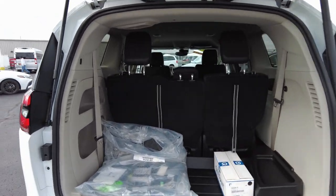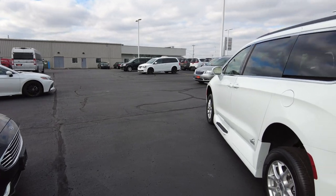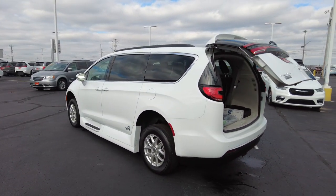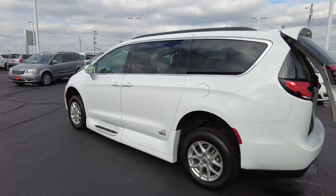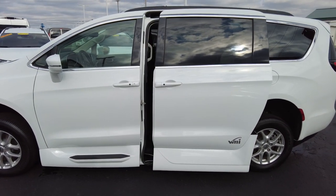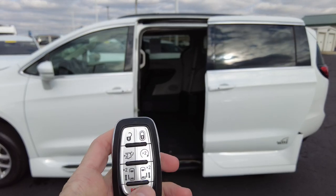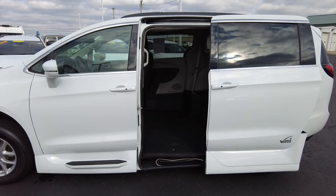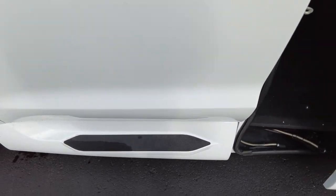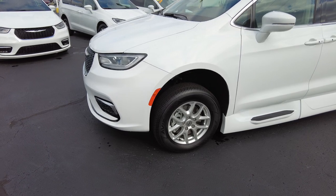You can lower the van by pushing a button or using the keyless entry. It has ground effects built in and a power door on the driver's side. The keyless entry also includes remote start, which is super handy in colder climates. Running boards allow for a small step to help the passenger and driver get in and out more easily.